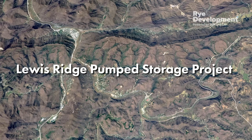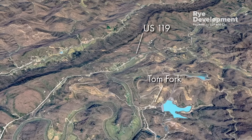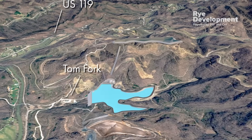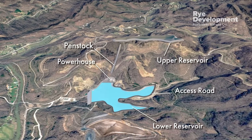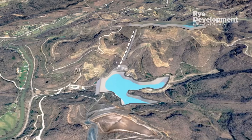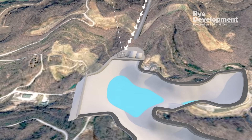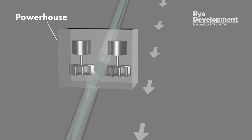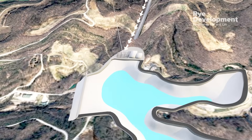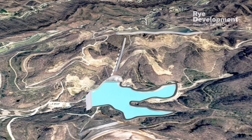Pump storage works like a giant water battery. It consists of two reservoirs at different elevations. When demand for electricity is low, energy is used to pump water from the lower reservoir to the upper reservoir. Then, when demand for electricity is high, water is released from the upper reservoir through a big pipe, or a penstock. As the water flows downhill, it spins hydroelectric turbines at the bottom of the penstock to generate on-demand electricity. The water returns to the lower reservoir where the process starts again.